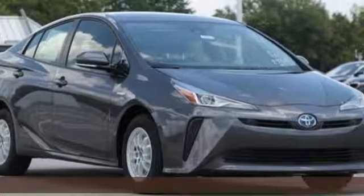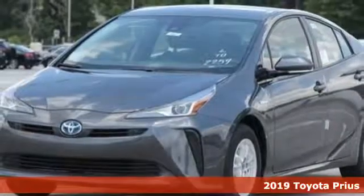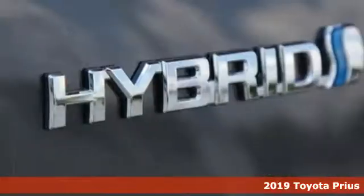Here's a new 2019 Toyota Prius. Driving change without changing driving. The art of moving forward is embodied by the Prius.